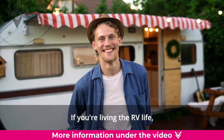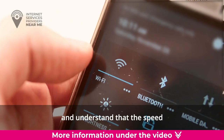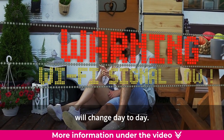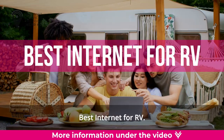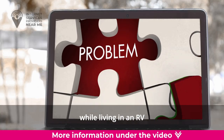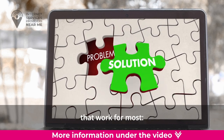If you're living the RV life, you'll need to get accustomed to wireless internet options and understand that the speed and stability of your internet connection will change day to day. Here are several solutions for reliable internet connections while on the road. Though figuring out an internet situation while living in an RV may require more effort, there are a few main options that work for most.